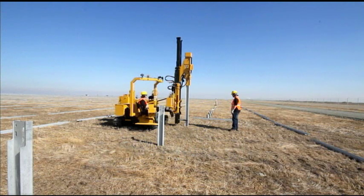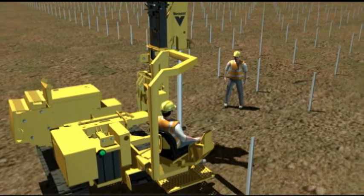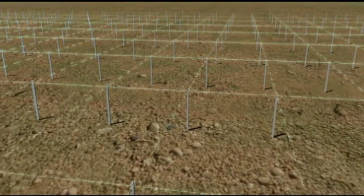To answer the need for quick-working, accurate equipment, Vermeer has developed the robust, productive PD-10 pile-driving machine. The PD-10 has been specifically designed to meet the tight tolerances demanded by commercial solar contractors and the expansive solar fields they install.